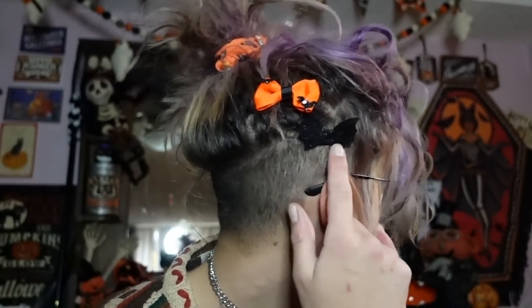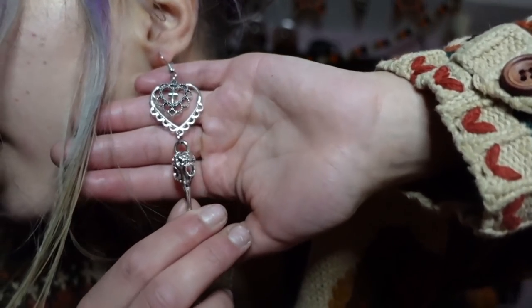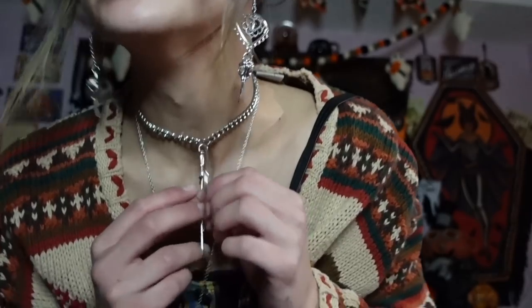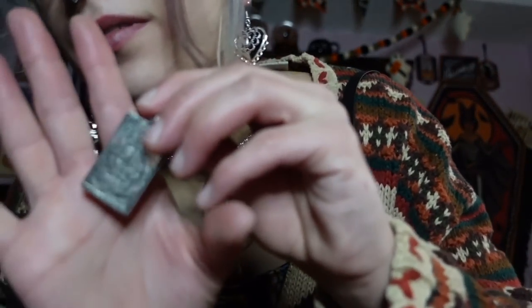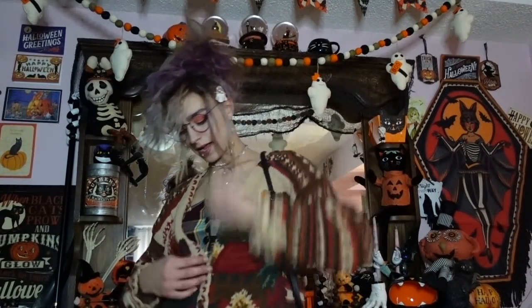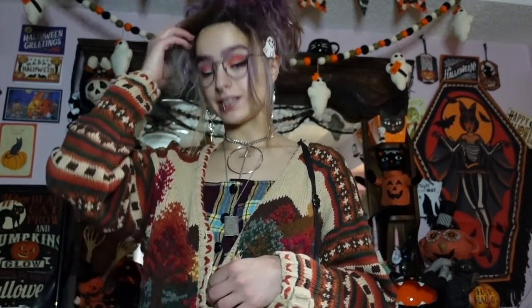I have sparkly bat wing hair clips and an orange one with black bats — I got these last year from Claire's. My earrings today are bird skulls with hearts and little crosses, from AliExpress. My necklaces are also from AliExpress, plus a thrifted one — it's the Wheel of Fortune tarot card.